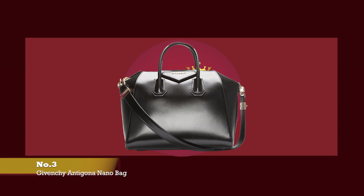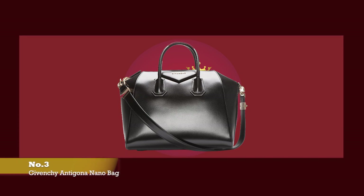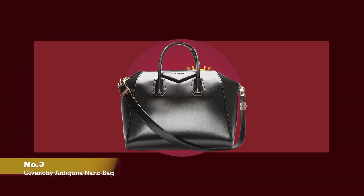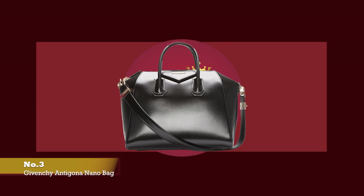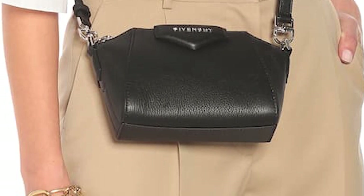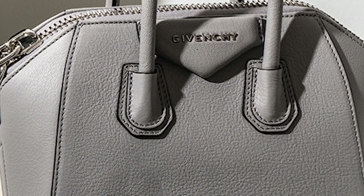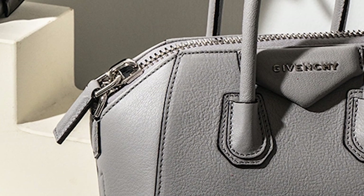At number three, we have the Givenchy Antigona Nano. The price of the Givenchy Antigona Nano size starts at upwards of £850. The Givenchy Antigona bag has long been one of the most popular and highly sought-after bags from the Givenchy fashion house, launched in the Winter 2010 collection under the creative direction of Ricardo Tisci. The Antigona is a perfect example of Givenchy's fashion-forward attitude and edgy flair, with Tisci's design signature traditionally a play on contrasting femininity with masculine silhouettes.